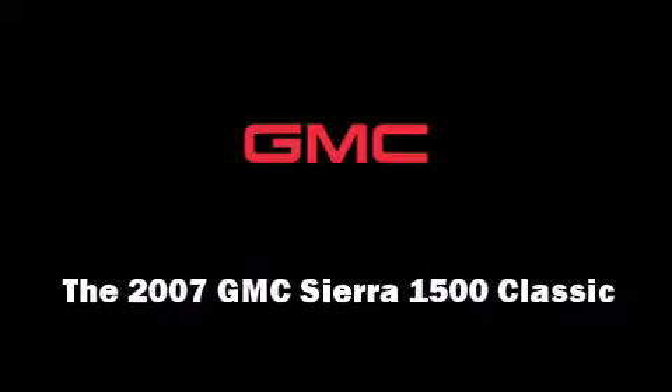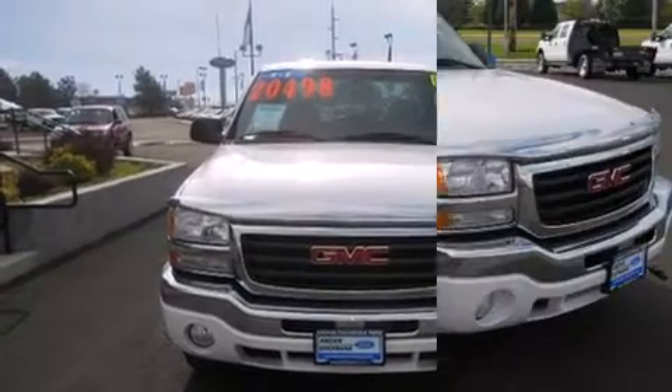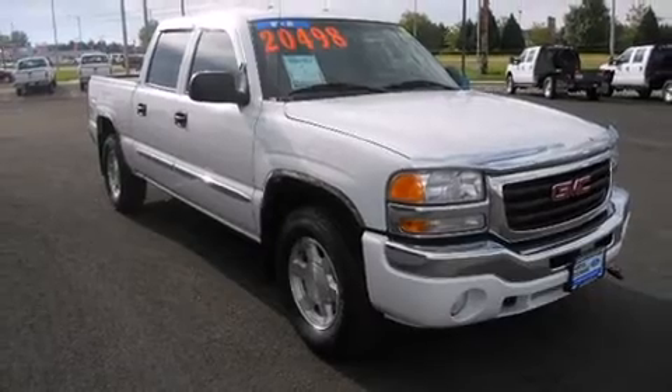Outstanding design defines the 2007 GMC Sierra 1500 Classic. It features an automatic transmission, four-wheel drive, and a powerful eight-cylinder engine.